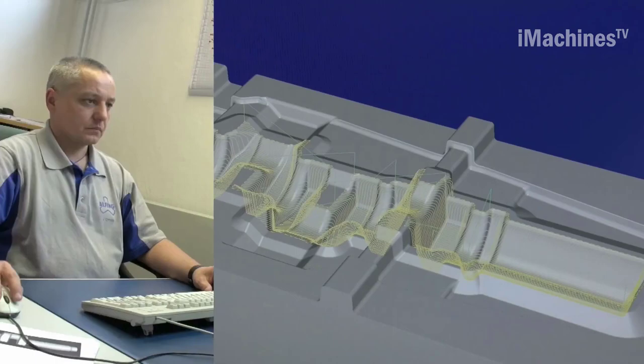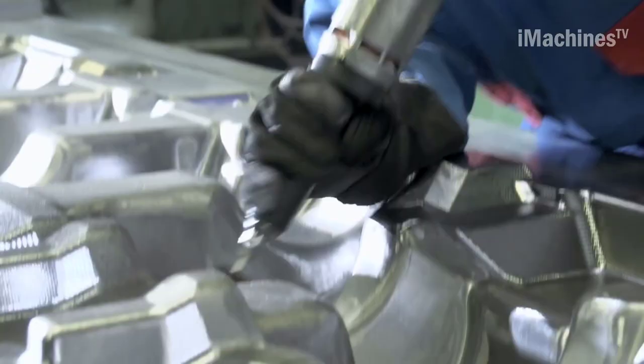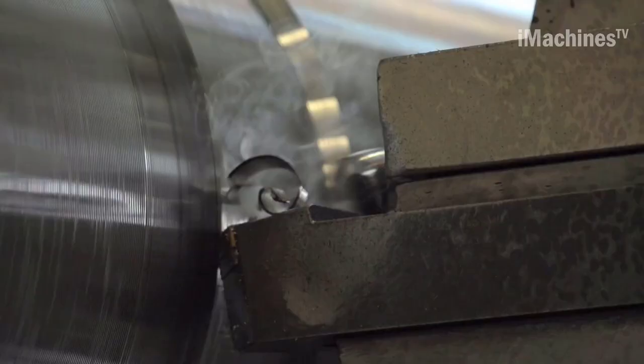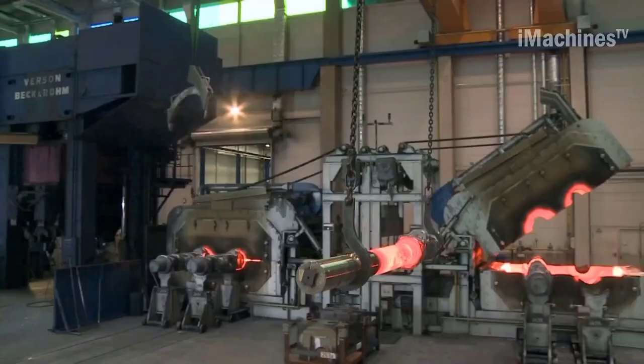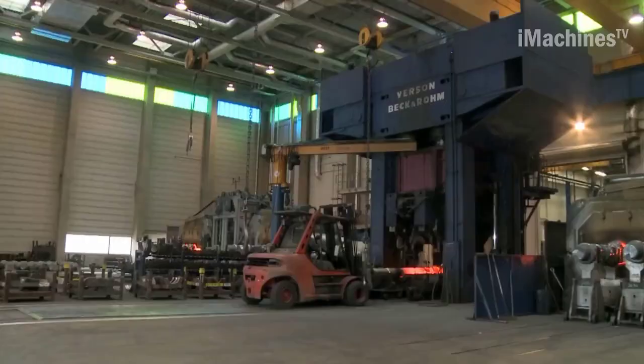After the forging process, pre- and intermediate machining is performed on powerful CNC turning and milling machines. Alfing Kessler uses machines designed specifically for them to achieve the highest levels of precision, with tolerances of as little as 1,000th of a millimeter being achieved. Surface treatment such as induction hardening or stroke painting is also carried out to increase the strength of the crankshaft.